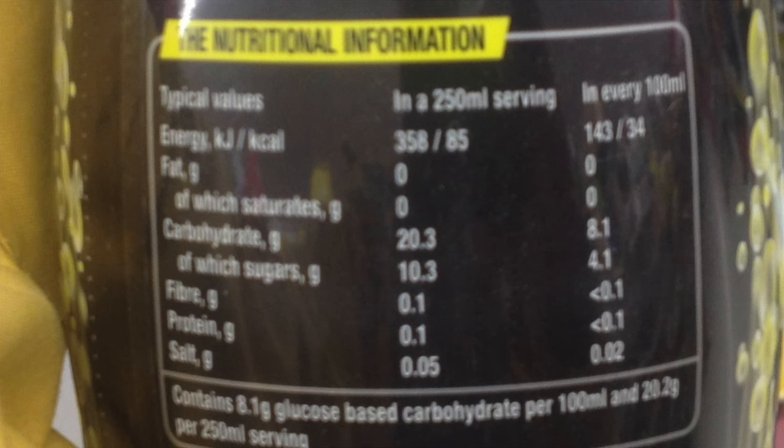Now this may be a coup for the anti-sugar brigade, but for a diabetic like myself this is potentially very dangerous and could have serious consequences. So if you're a diabetic, a carer for a diabetic, or know a diabetic, then get them to check the back of the bottle.